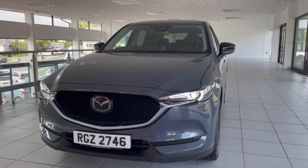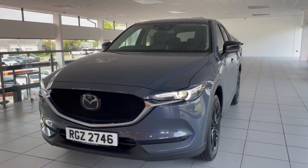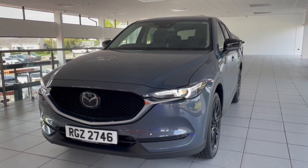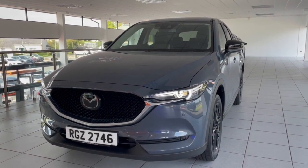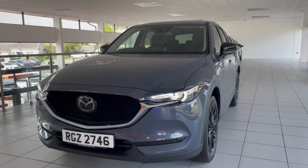Thanks for watching the video today on this lovely 2021 Mazda CX-5 with just twenty and a half thousand miles on the clock. Hope you all enjoyed the video. We're just off here at Junction 14, so really easy to get to. Most importantly, thanks for watching.